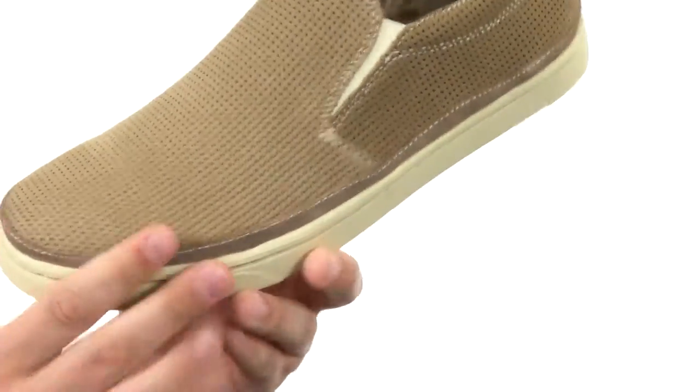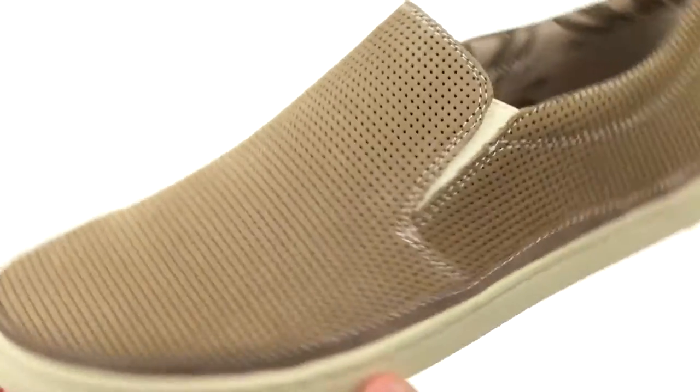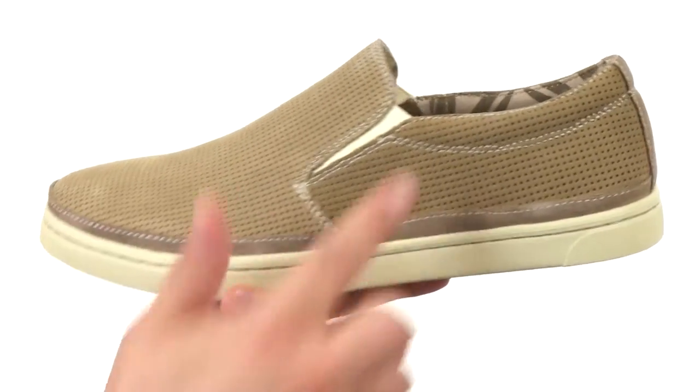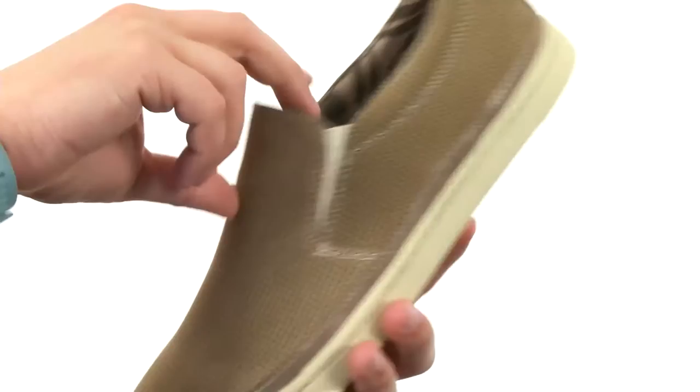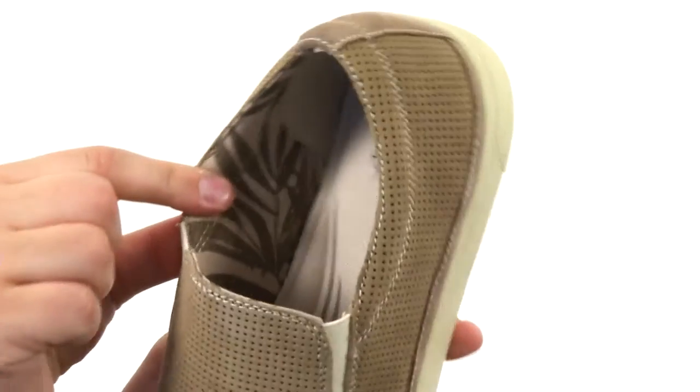These fantastic looking shoes have a soft nubuck leather upper with perforations throughout that look really nice and will help give you that added breathability to keep your feet super cool on the inside. You have these goring panels up front for a quick and easy on and off. Really soft breathable inside lining here with that nice printed flower design.